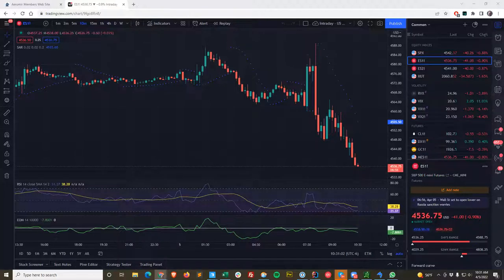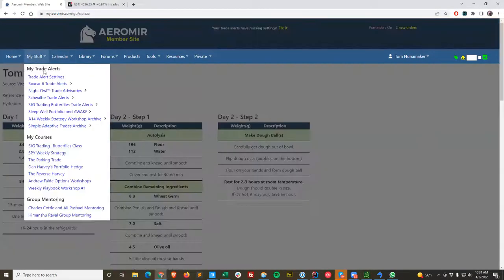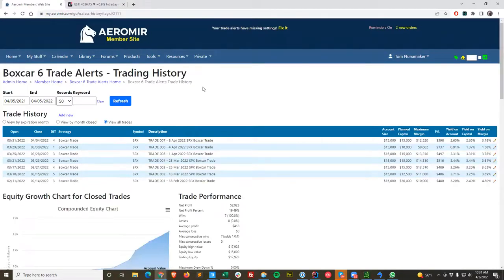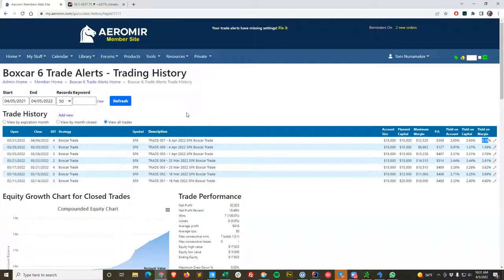Speaking of the boxcar — there's that pizza page I was talking about. Here's how I did: I put it on Thursday and took it off yesterday. Made 3.18% profit on the margin. So the equity chart is still going up. I can show you the trade. Let's pull up option view.